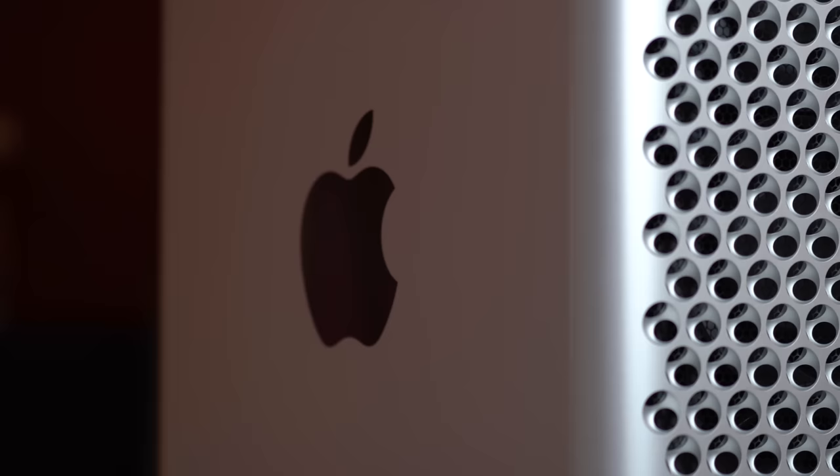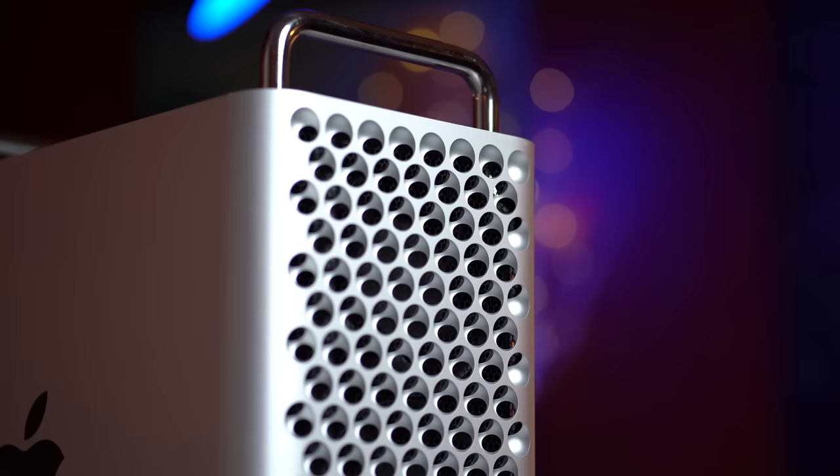The only Mac I'm not 100% certain about is the Mac Pro, because it's a high-end machine for a very small market, but I think I know how Apple's going to handle that, and I'll talk about it in just a minute.